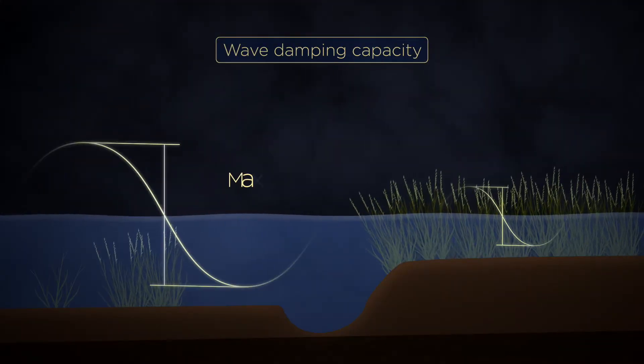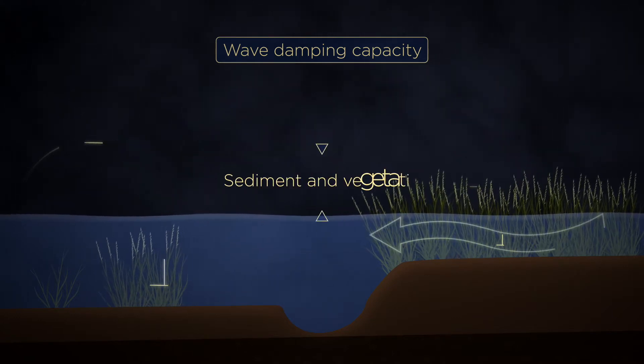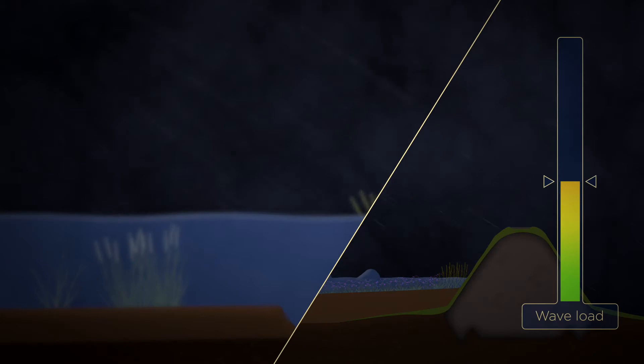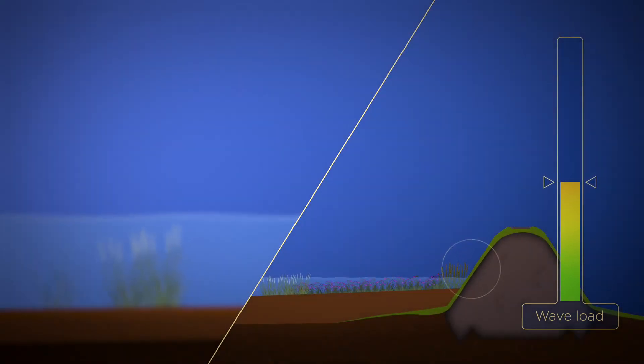Each natural foreshore is characterized by the same gradients. We study the wave damping effect of sediments and vegetation. The wave loads on the dike are lower, the dike can be less high and strong, and the original nature flourishes.